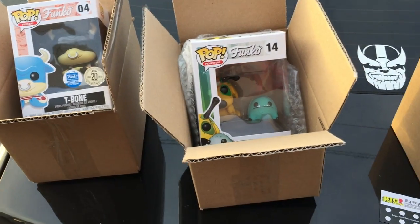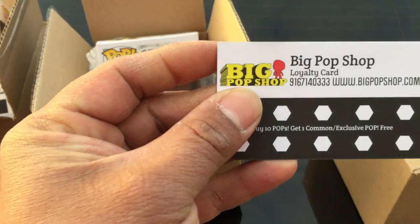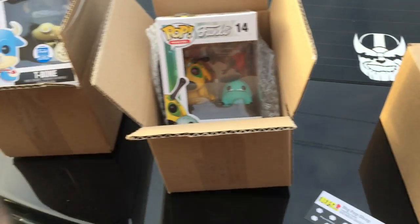All right guys, this is gonna be part one of our mystery box unboxing at Big Pop Shop. We'll see you all in the next video — take care!